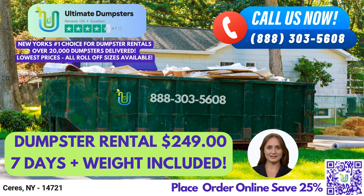As for a fact about Ceres, did you know that it was named after the Roman goddess of agriculture? Thank you for considering Ultimate Dumpsters for your roll-off dumpster rental needs in Ceres, New York.